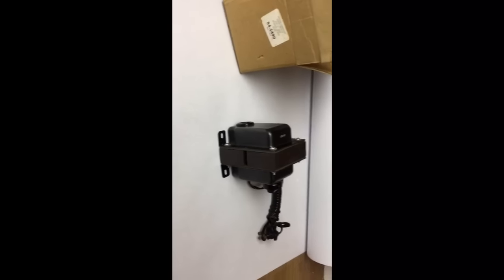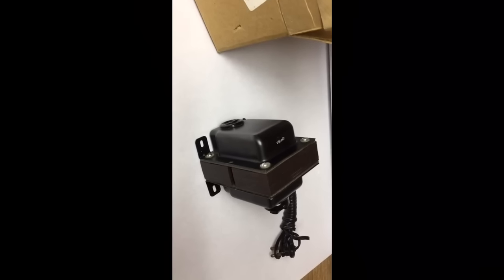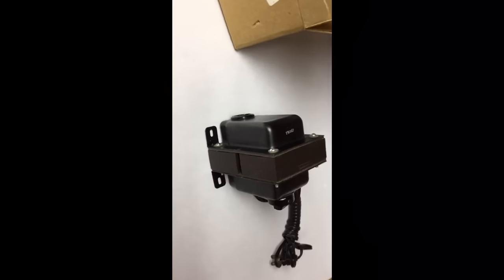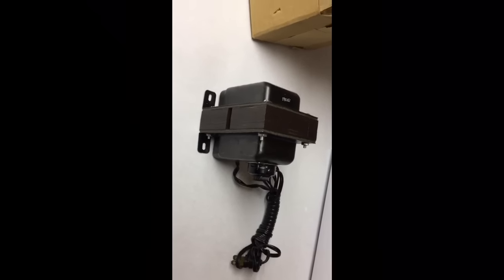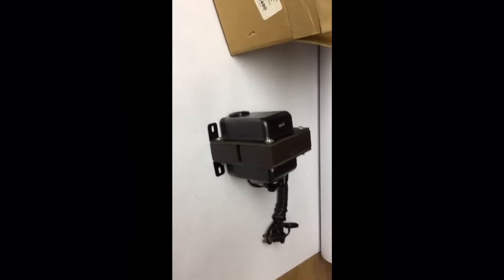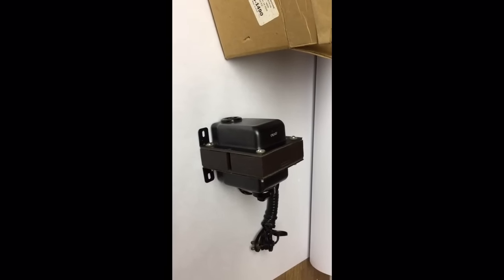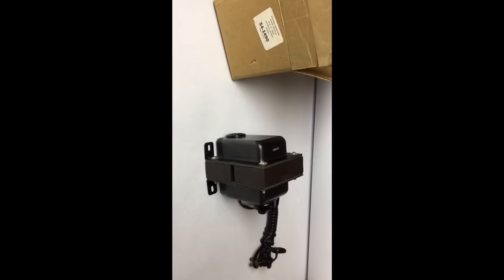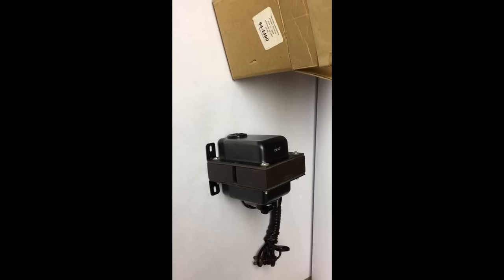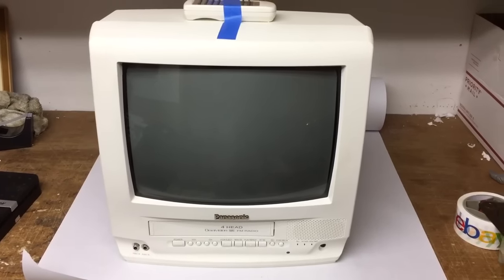This is a vintage isolation transformer. Audiophiles are geeky over these — besides allowing you to switch to different voltages, it will also eliminate any noise coming into your audio system. I don't really know that much about it, but I just put it up for sale with the information I had and it sold for $60. It was just part of an auction box lot.